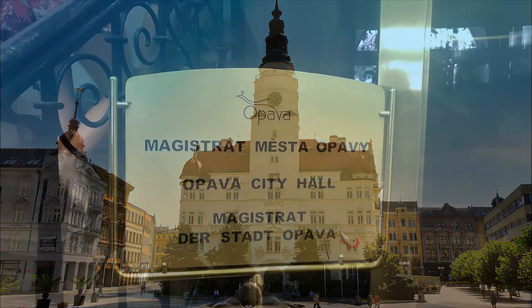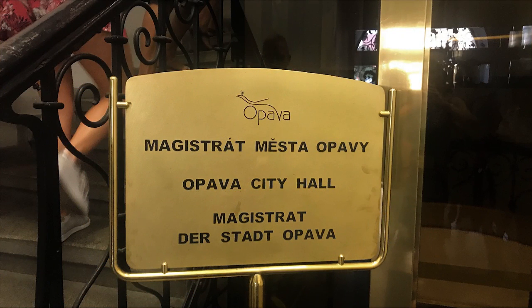The upper square of Opawa has a watchtower. You can climb the watchtower and see the lovely views of the city and its surroundings.